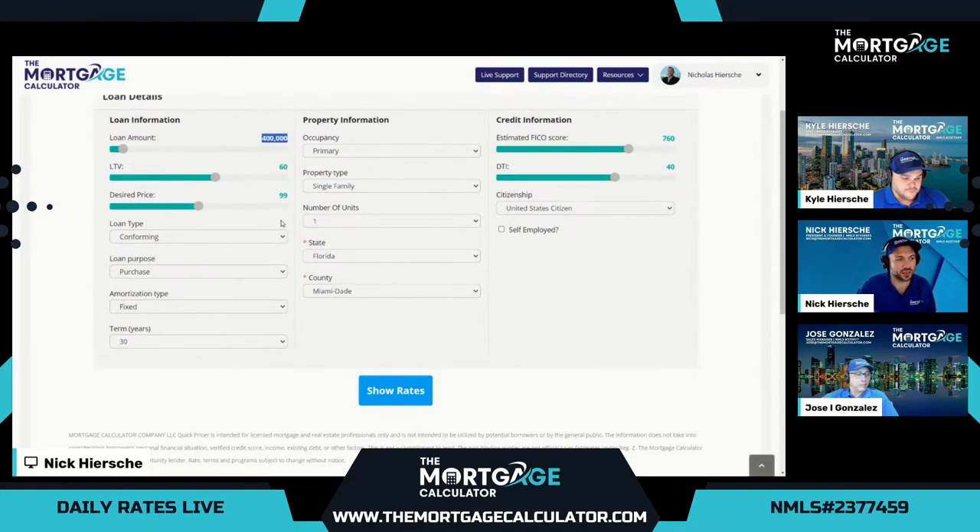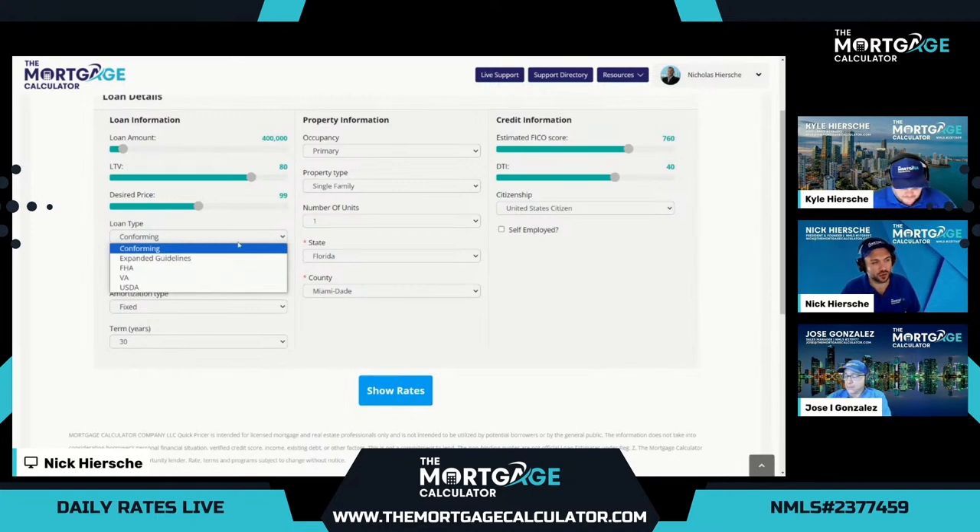We'll set a $400,000 loan amount for all the demos. We'll set the LTV to 80% loan, 20% down payment. We'll set the desired price to 99, which means we'll ask the computer to find the best rate at one discount point of cost. We'll start with conforming conventional, then check out FHA rates, and then go into expanded guidelines — also known as non-QM — where we have over 5,000 additional programs beyond the standard ones.